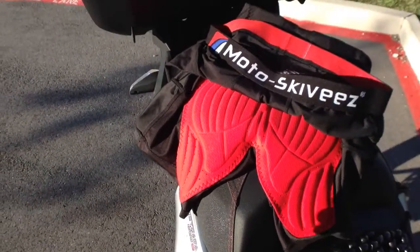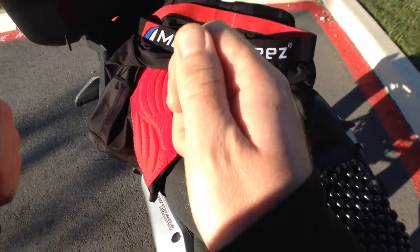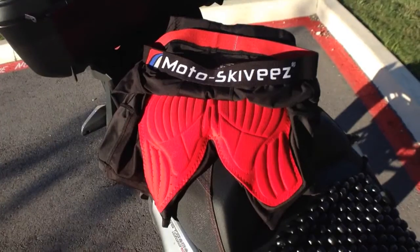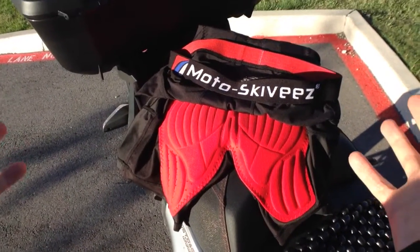Since they're synthetic, you can wash them at your destination and they will dry overnight. That's an additional benefit — you can reuse these, and it really extends your riding comfort.